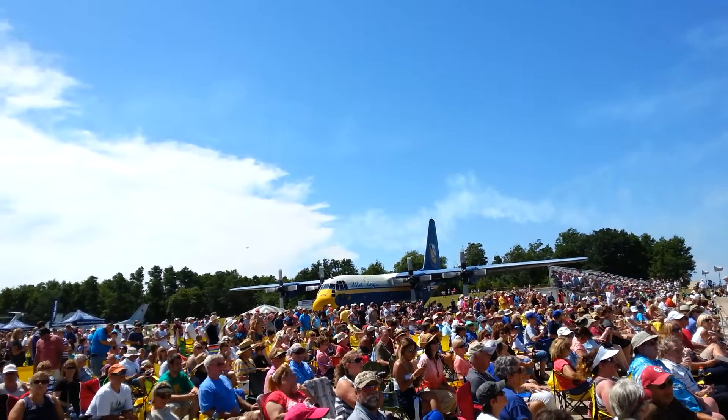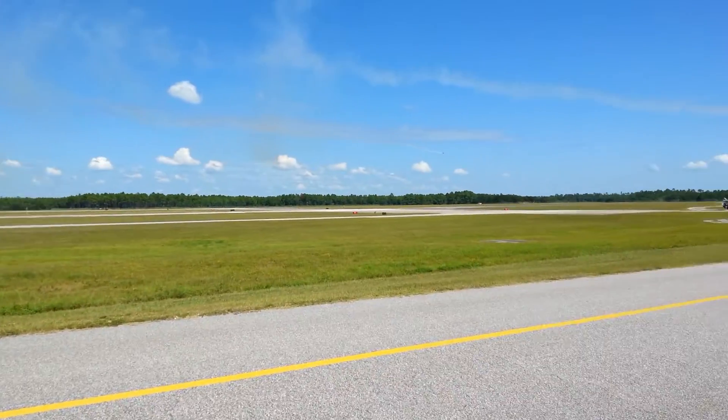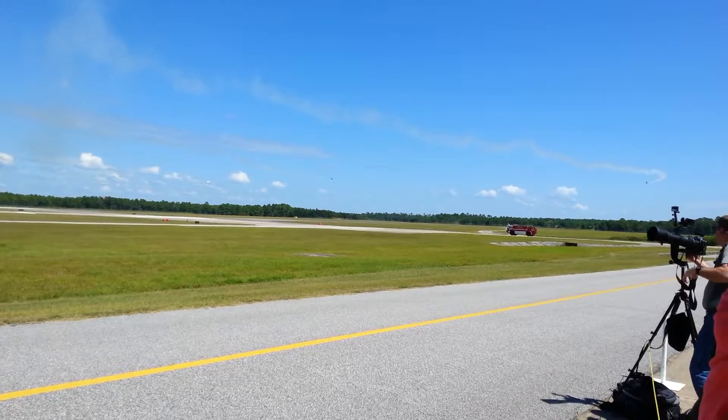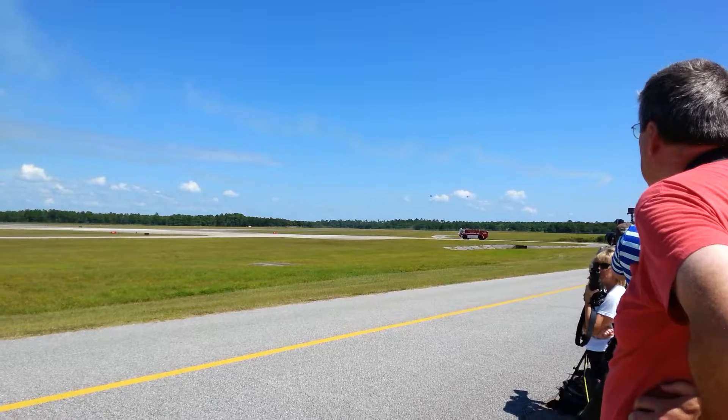As the aircraft accelerates to 500 miles per hour, they will perform a reversal turn back toward the flight line. You should be able to follow the individual smoke trails as the four pilots converge on center point with maximum closure and minimum separation.